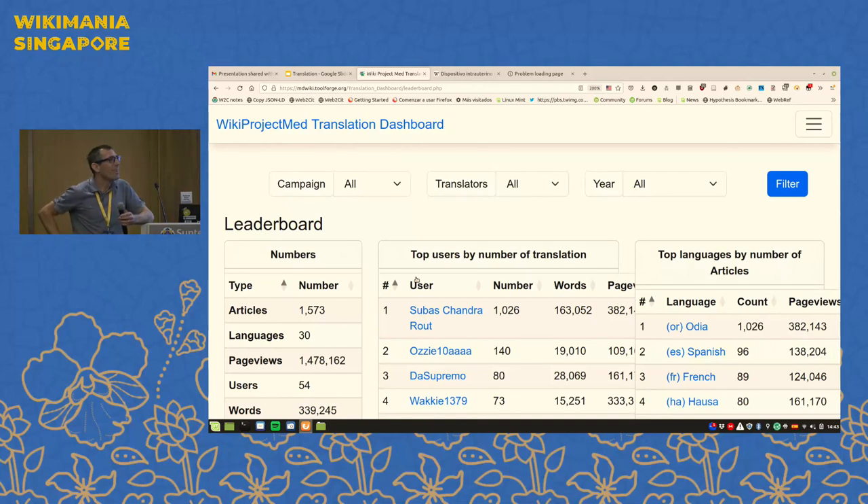I have a question myself: as you presented this, the main version of the article is in English and everything gets translated from English. Is it possible to do it a different way — for example, if somebody writes a very good medical article in Spanish and has it translated to other languages? We were previously translating into Quechua, and our translators only spoke Quechua and Spanish, so we ended up doing a two-step translation process — from English into Spanish and then from Spanish into Quechua.